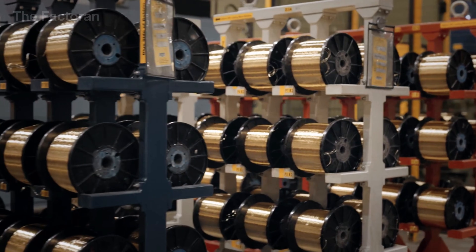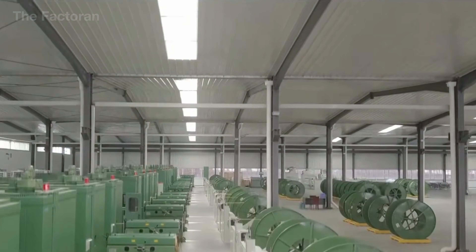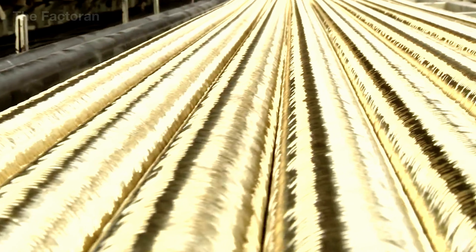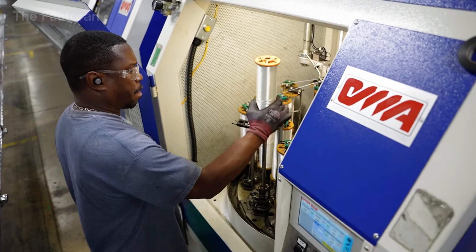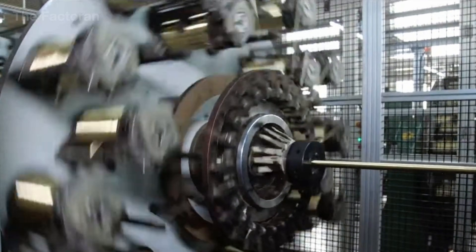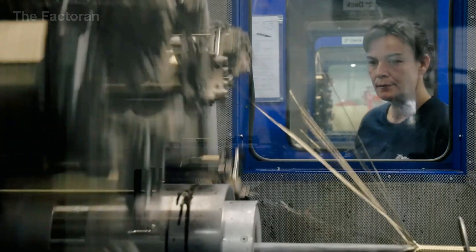Once the hose core has stabilized its shape, the steel reinforcement stage begins — the most critical transition where a soft rubber tube is transformed into a hydraulic hose capable of handling real operating pressure. The hose core is fed into a steel wrapping or braiding machine, where high tensile steel wires are applied around the tube at a precisely calculated angle. This winding angle determines how the hose responds as pressure rises: tight enough to prevent radial expansion, yet balanced enough to maintain flexibility during bending and service.